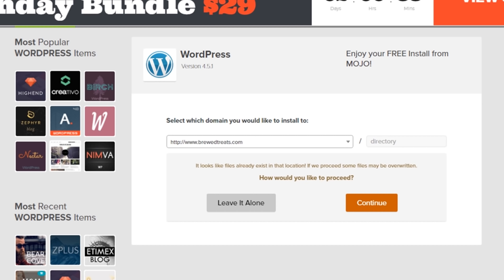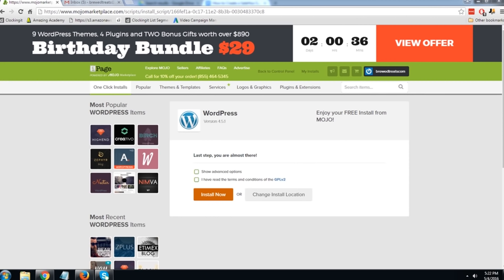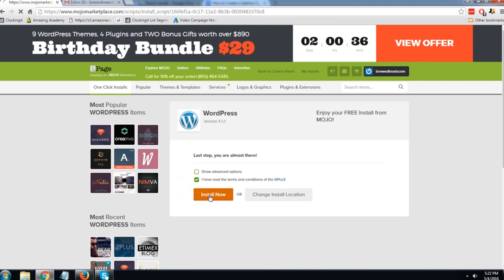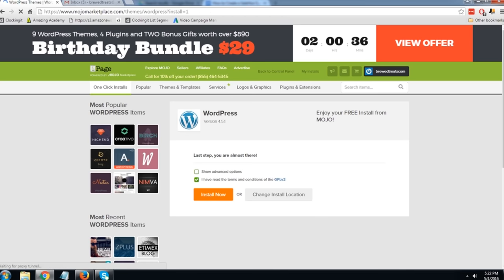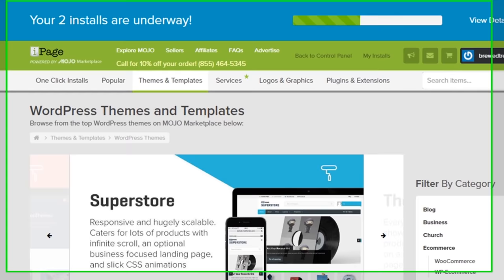It says there are some files that need to be overwritten — these are just filler pages that iPage has already installed. Click Continue. Now just click 'I have read the terms and conditions' — you don't need the advanced options — then click Install Now. WordPress is now going to be installed for you automatically, which is awesome. You can see the progress bar at the top moving, which is letting us know that WordPress is currently being installed.